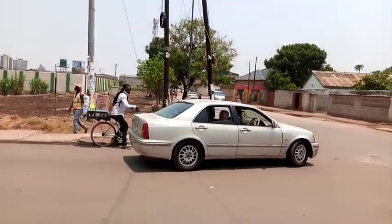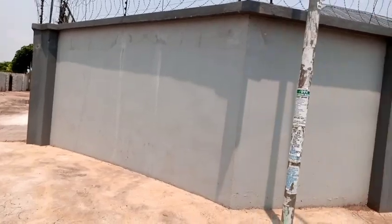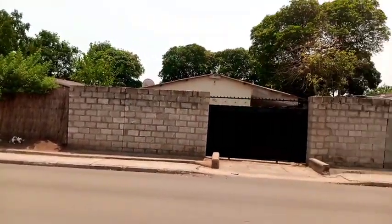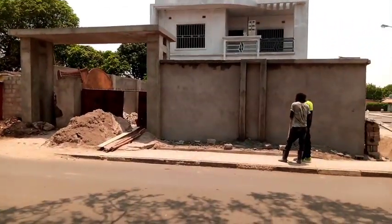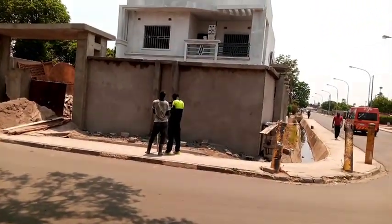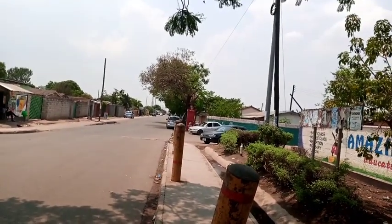This place you are seeing is known as the Kamwala Remand Prison. We have officially entered the new Kamwala residential area. This area is approximately less than two kilometers from the city center of Lusaka — in fact, some parts are about one kilometer to the city center. So let's check out some houses.